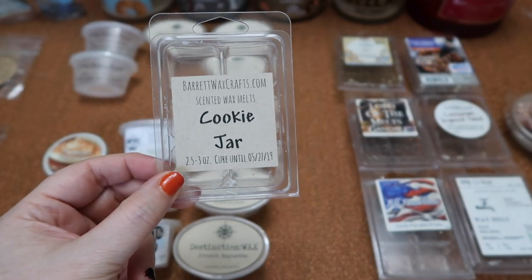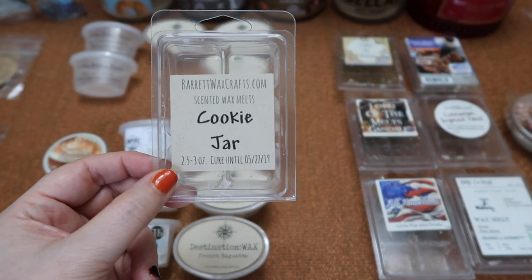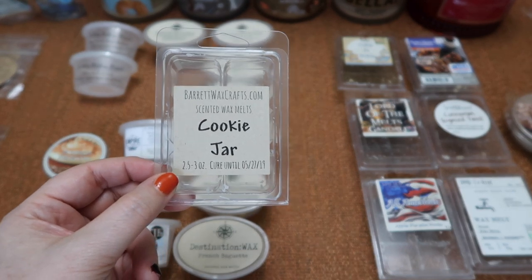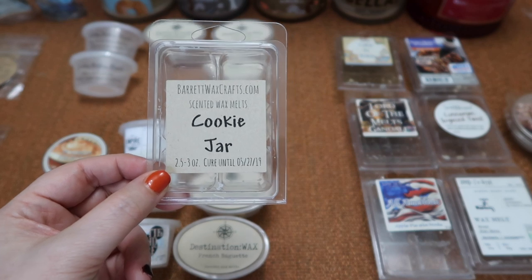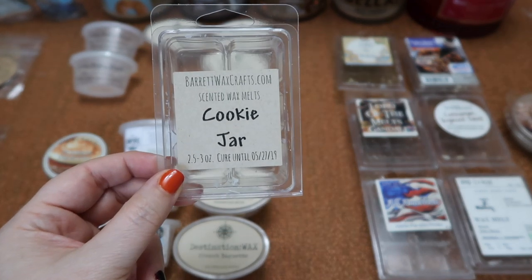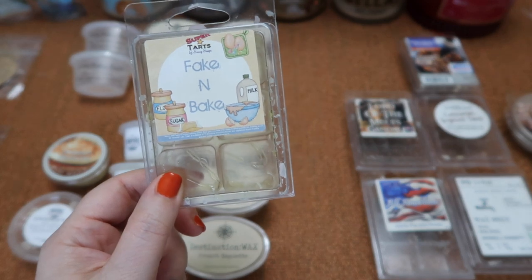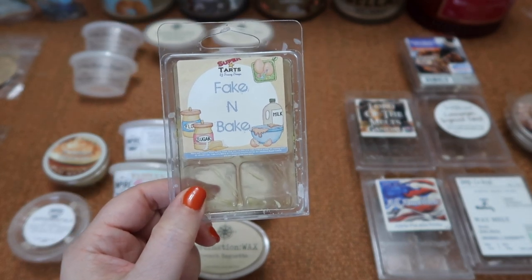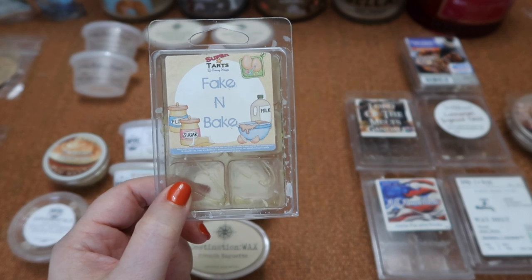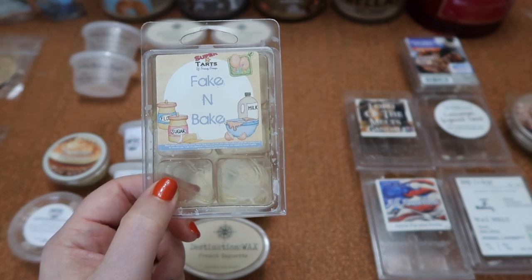I finished this clam in Barrett Waxcraft's Cookie Jar — to me it smelled like zucchini bread cookies. I wasn't expecting zucchini bread and it wasn't my personal favorite, but if you like zucchini bread you might really like this scent. The scent throw was about a seven for one cube in my 25-watt Scentsy bowl warmer. I finished this clam in Super Tarts Fake and Bake — an amazing bakery goodness. This was also a top 18 of 2018 scent for me and it's very very popular. It definitely makes you feel like you're baking something in your house — just delicious and so yummy. The scent throw is about a seven and a half to eight for one cube in my 20-watt or 25-watt Scentsy bulb warmer.